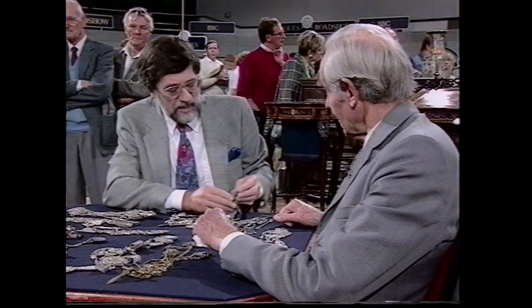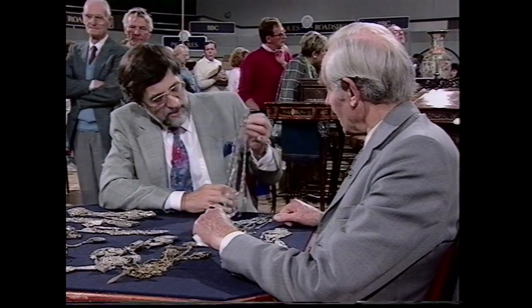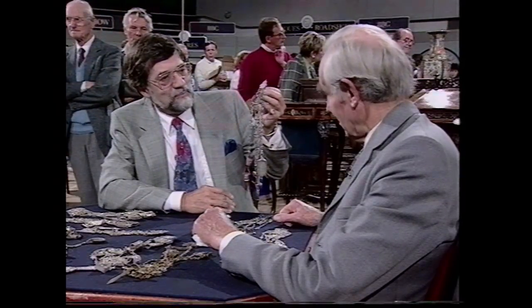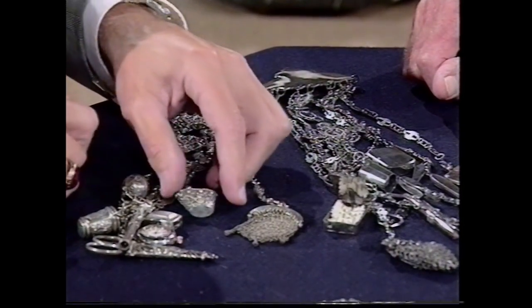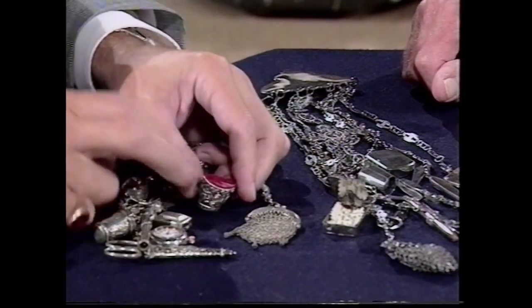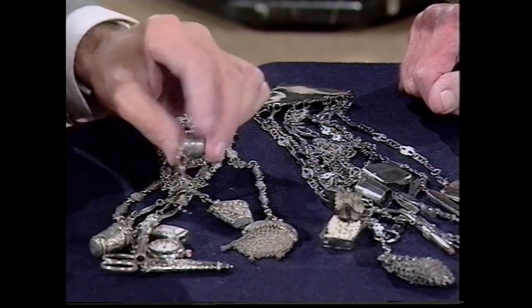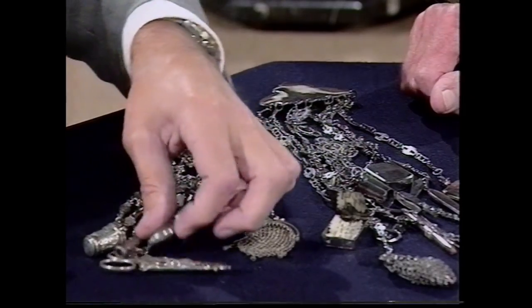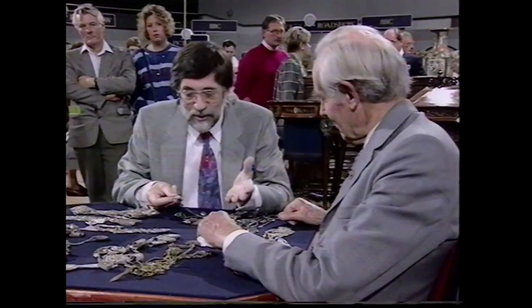The object of a Chatelaine, of course, is to hang the hook onto the belt and have all this lot suspended below. But they're absolutely wonderful. You've got here the little mesh purse for the coins, the little pail for the pins to go in, a little pomander, and of course a vinaigrette, even the fob watch. And scissors — very often these were lost, and you had replacement scissors put into them.